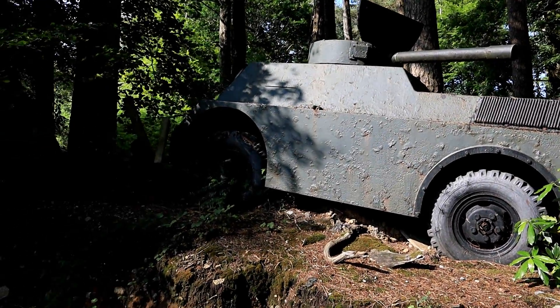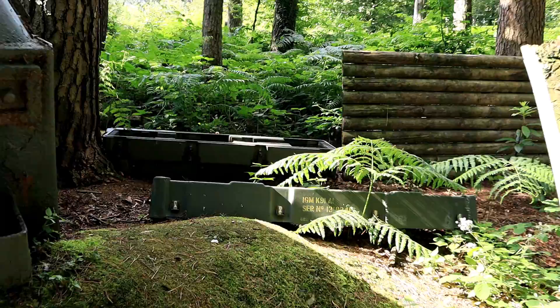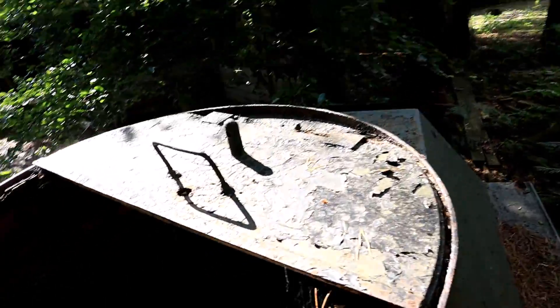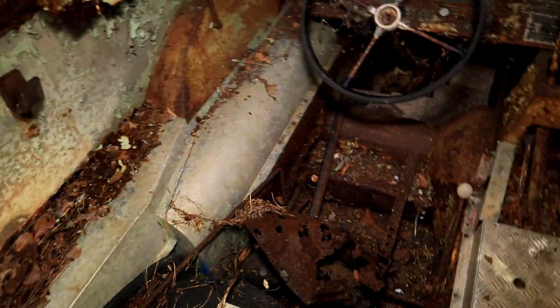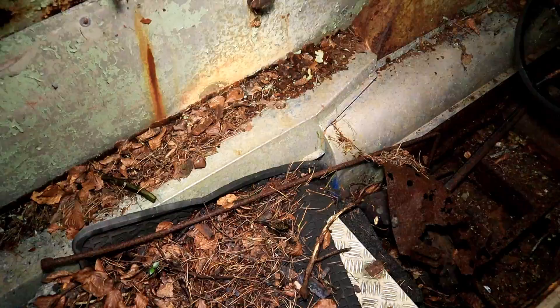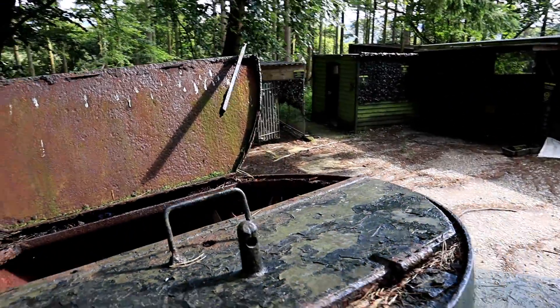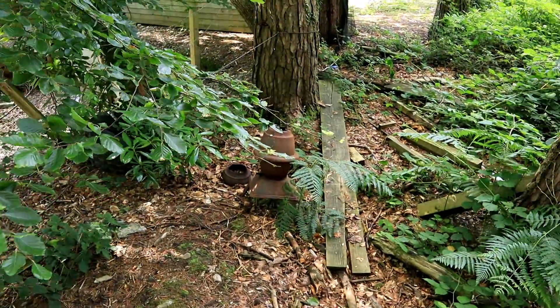Bit of fun to check this out. Some ammo crates here. There's the inside — so it is an actual vehicle.